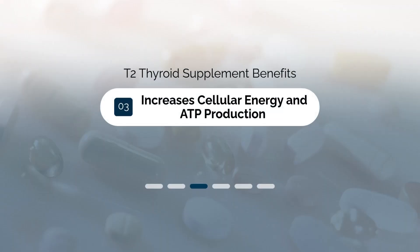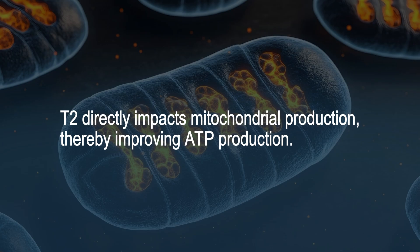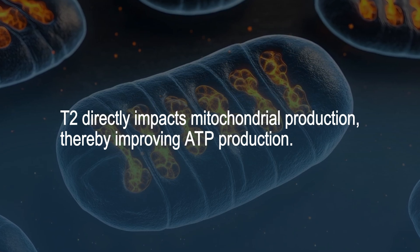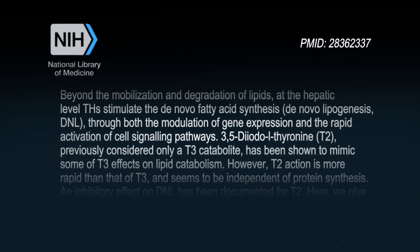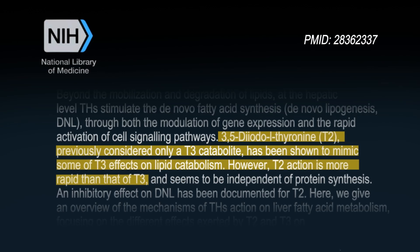Number three is that T2 helps to increase cellular energy production and ATP. One of the most common symptoms that thyroid patients deal with is fatigue, but T2 may be a solution for this symptom for two reasons. The first is that it directly impacts your mitochondrial function, which helps your body more efficiently create energy in the form of ATP. The second is that it helps your body more effectively break down fat so that you can use it as energy, rather than storing it for later.